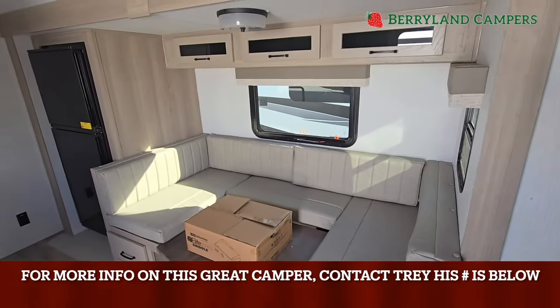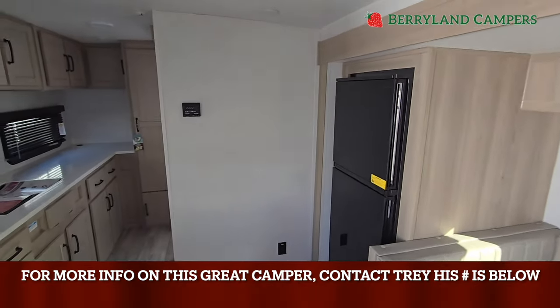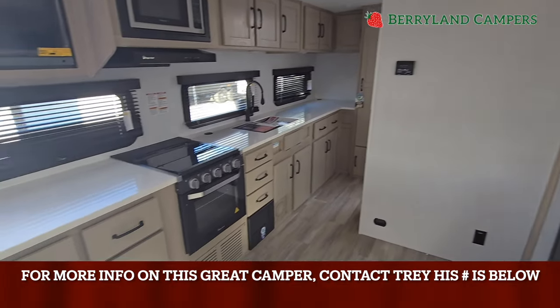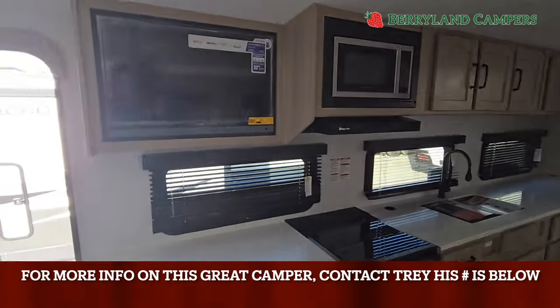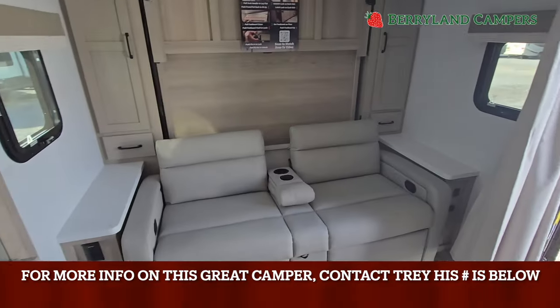Well guys, there you have it - just like I was telling you, short and sweet. This is the 2024 Flagstaff MicroLite 25DK. And as always, this is Trey here at Barryland Campers in Ponchatoula. If you have any questions or just need general information, give me a shout - I'm always available. Y'all take care.